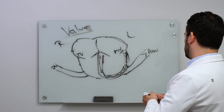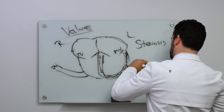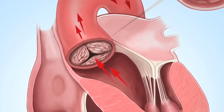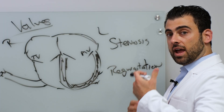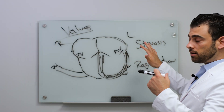Now you have to think about the two main problems. The two things we think about are stenosis or regurgitation. Stenosis means a stenotic valve essentially doesn't open enough, so it takes more pressure or more time to get blood through the valve. We see this most commonly in the aortic valve — aortic stenosis — meaning the valve is progressively not opening as much, causing shortness of breath, chest pain, et cetera.